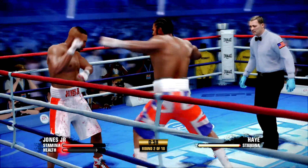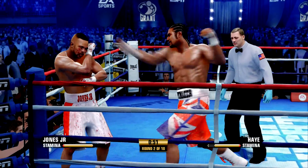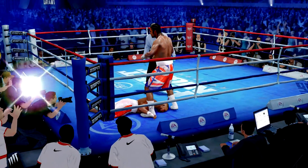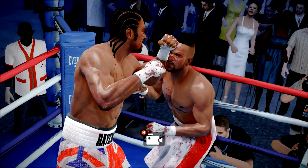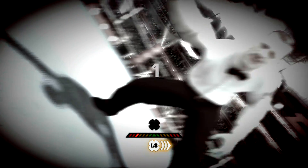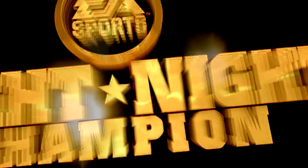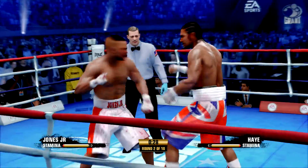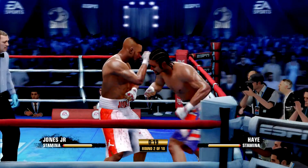Roy Jones Jr. is almost out of it there — he was stunned. From watching his career, you know Roy Jones Jr. can take a big shot. He goes down for the first time. Roy Jones Jr. is back up, but is he back in the fight? We're going to find out in a second whether or not he moves his head. If he just stands there straight and you're the trainer, you better get up on those steps and stop it — he's not right.